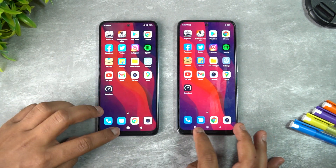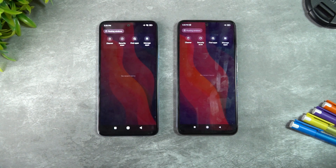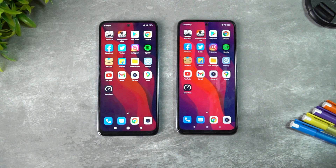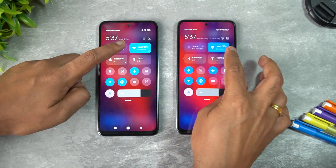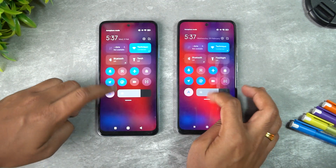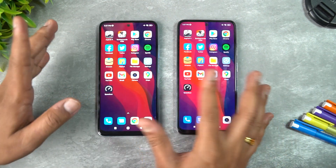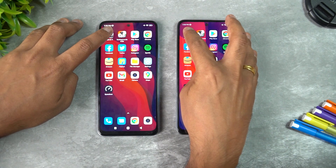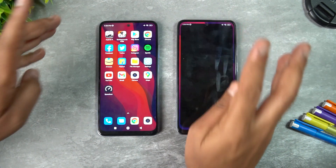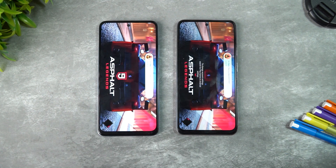Both devices are cleared of all background apps and connected to the same Wi-Fi network. Both are in airplane mode as well. Game Turbo mode has been enabled on both devices. Let's start the test with Asphalt 9 to see which device opens games faster.